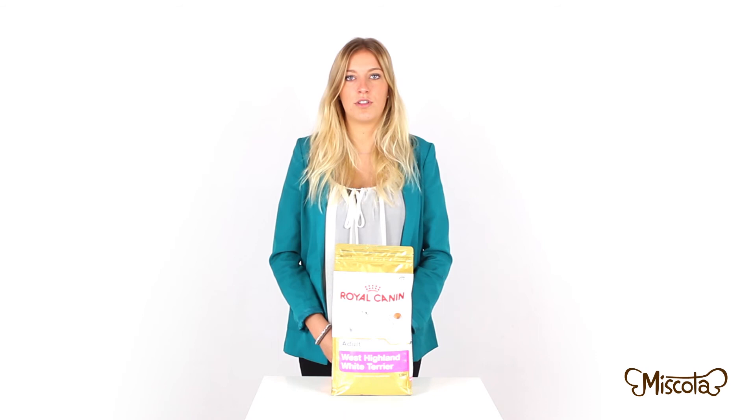Furthermore, the food helps to reduce tartar and plaque from the animal's teeth, and it is food with high digestibility and palatability.